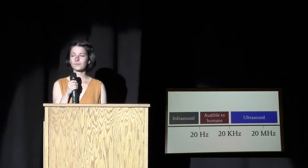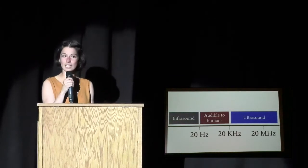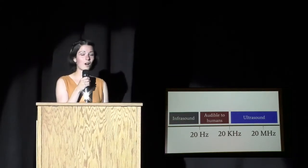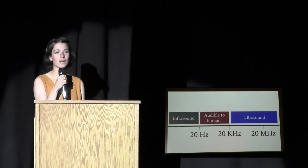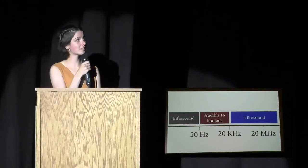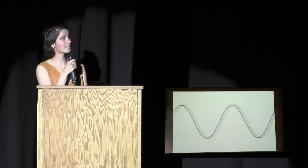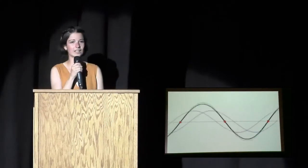How does this work? Something called standing waves. Standing waves exist when a sound wave is reflected off of another material, so that the highest point of the original wave lines up with the lowest point of the reflected wave. The cool thing about this is that standing waves can actually move objects floating in liquid and keep them in that position.